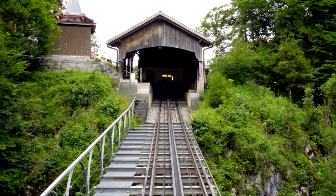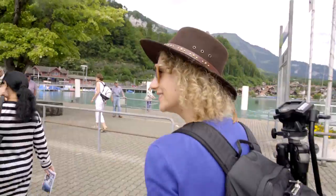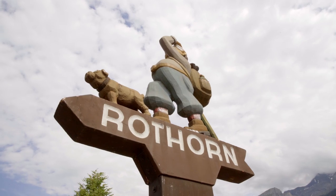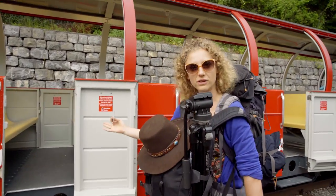Leaving Giesbach, it's definitely worth it to take a stroll through the beautiful city of Brienz. We haven't got much time though — they are waiting for us. It looks perfect, right?